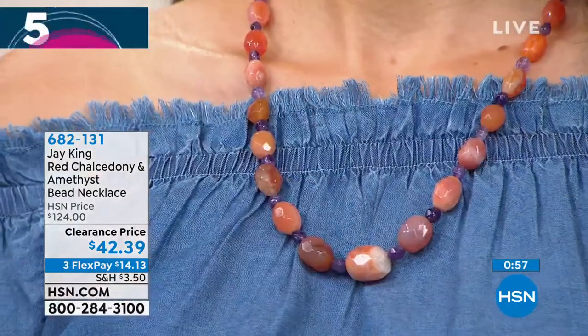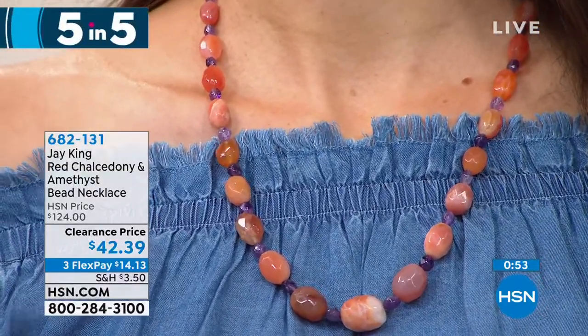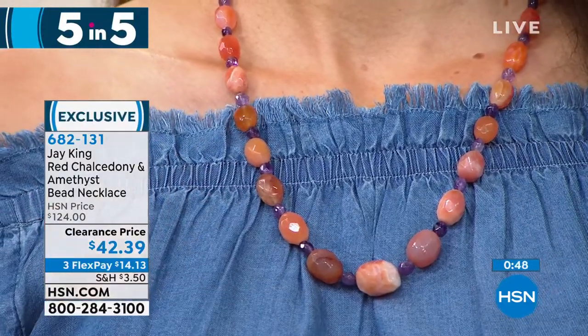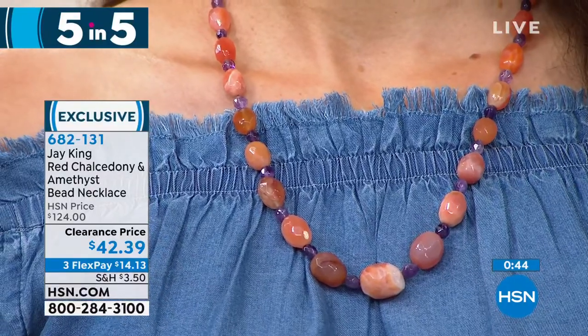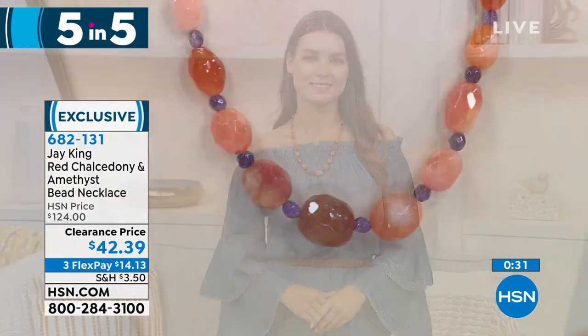Our model is showcasing the red chalcedony and amethyst necklace — genuine red chalcedony with beads of genuine amethyst stationed in between. What a beautiful combination, and you are saving $81.61. Every review on HSN.com for this necklace is a perfect five stars. It features a genuine sterling silver closure, and the necklace is 20 inches with a two and three-quarter inch extender.